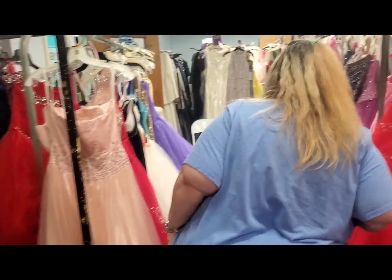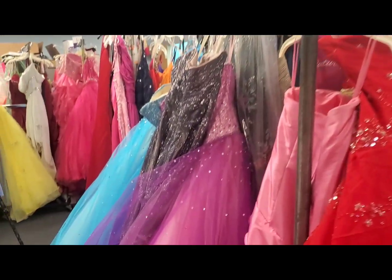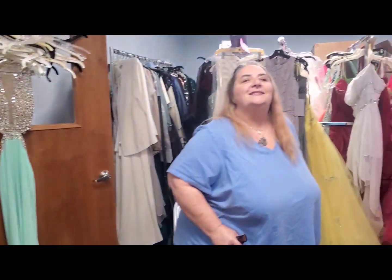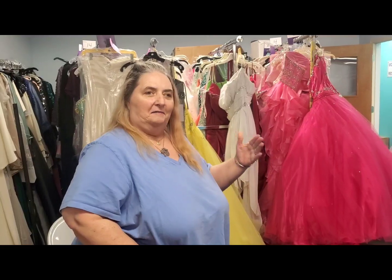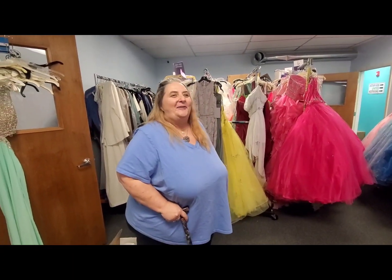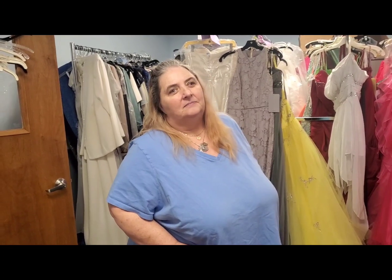What would happen is the girl would come in, sign herself in at our front door, and then we would assign her a fairy godmother — if we have enough of a team. Usually we have five here, sometimes only two of us. For prom, we take them back here and tell them the sizes. We go all the way from a size zero up to a size 30. We want to make sure that no girl misses a dance because she has nothing to wear.